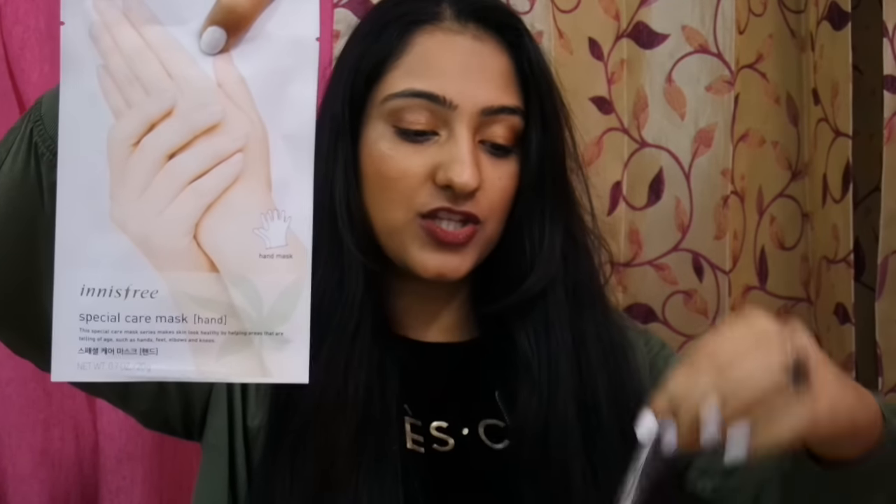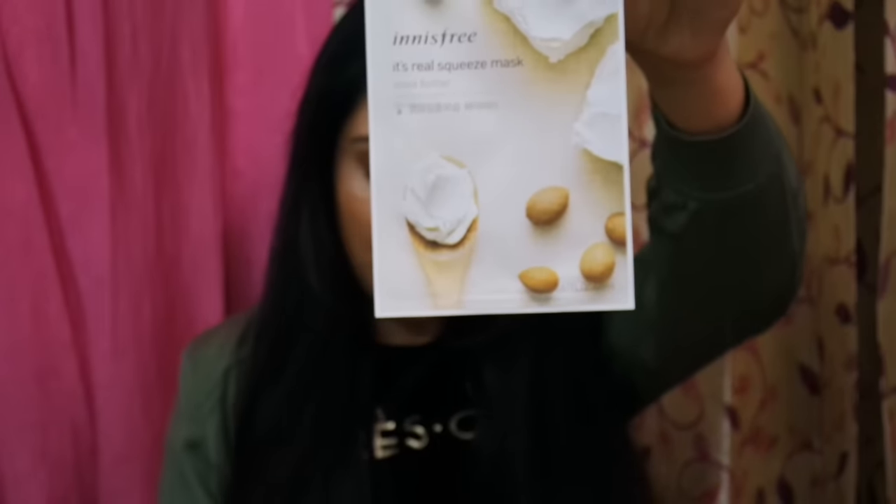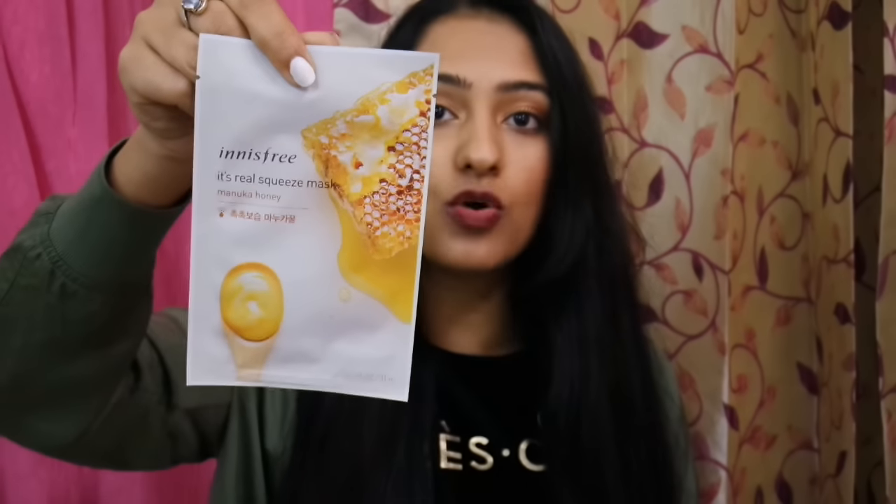First off, let's get the sheet masks out of the way — these are for my mother. I'm kind of out of sheet masks for winter; I feel like it'll be too cold. So my mum got a special care hand mask — these things really work, guys. Then she got a shea butter mask, and my favorite Manuka honey, which just brightens the face so much. But this is for her, not for me.